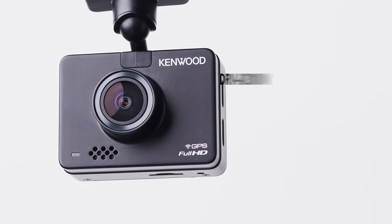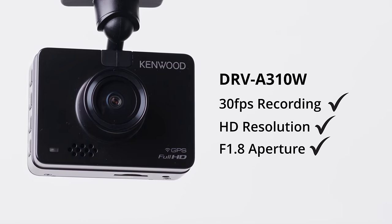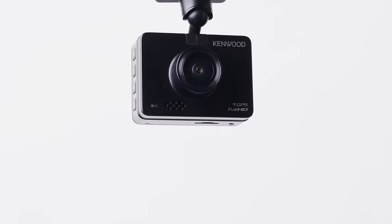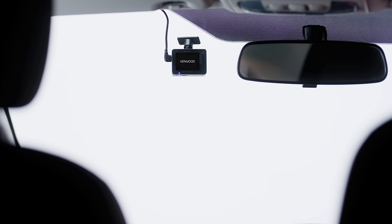Hey Susie, let us show you the Kenwood Dash Cam. Capture every detail with 30fps recording, HD resolution, a huge F1.8 aperture for great footage even in low light, and a super-wide 136-degree viewing angle. This neat and compact little device fits discreetly on your windscreen.